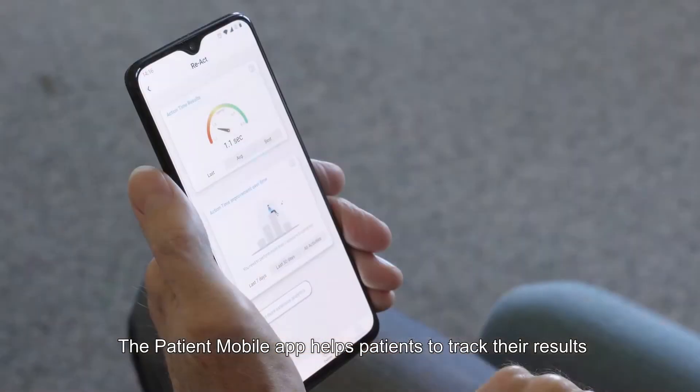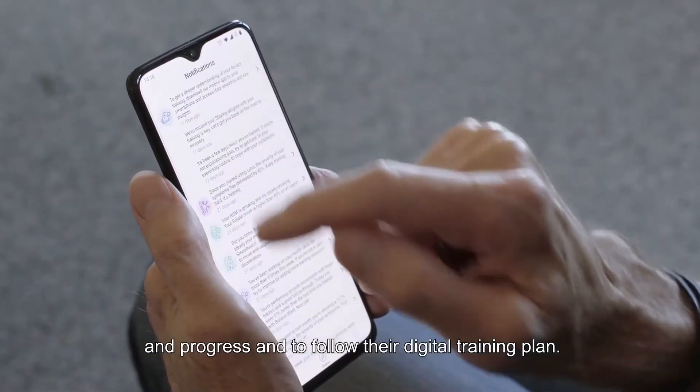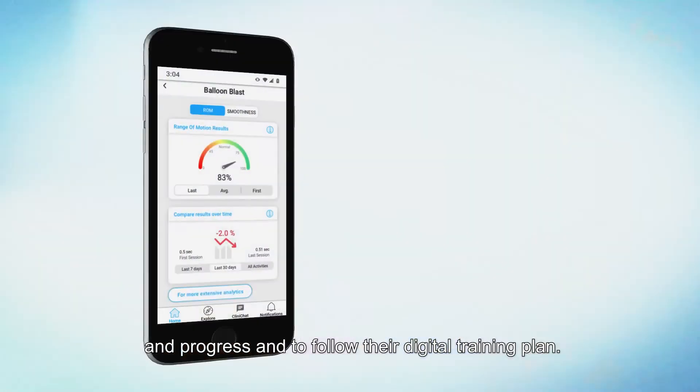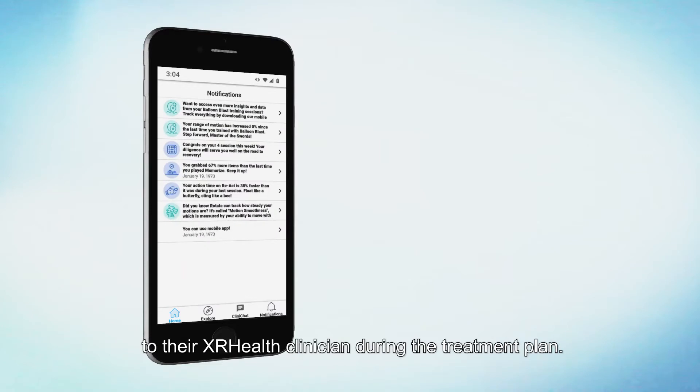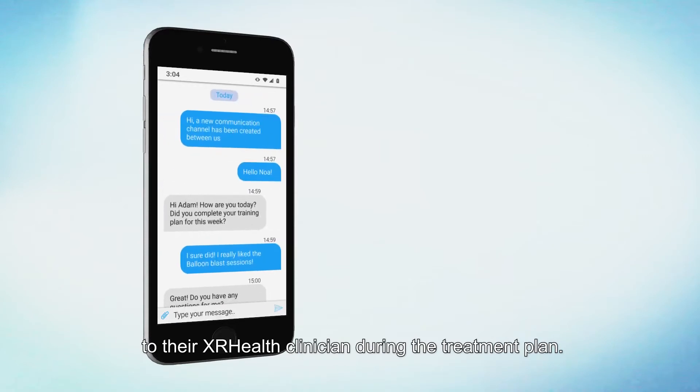The Patient Mobile App helps patients to track their results and progress and to follow their digital training plan. It also provides an easy and secure way to stay connected to their XR Health clinician during the treatment plan.